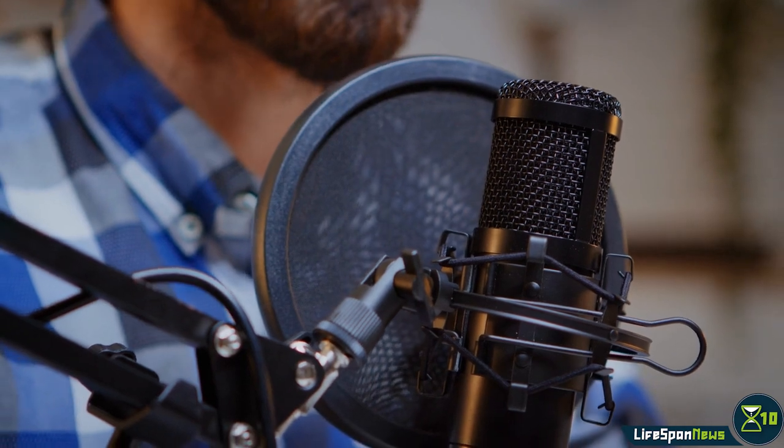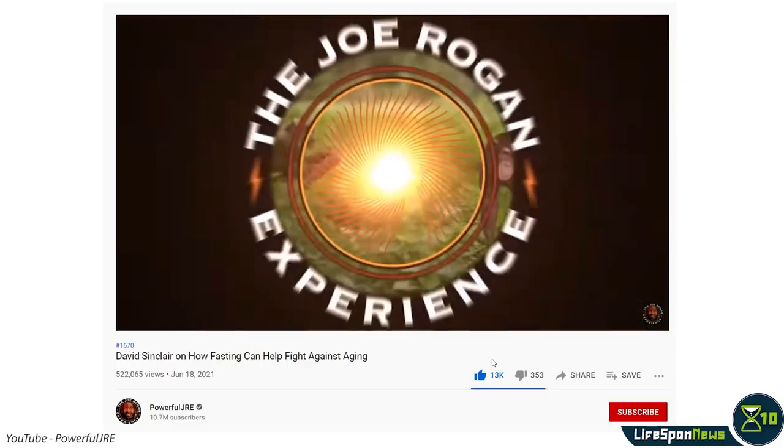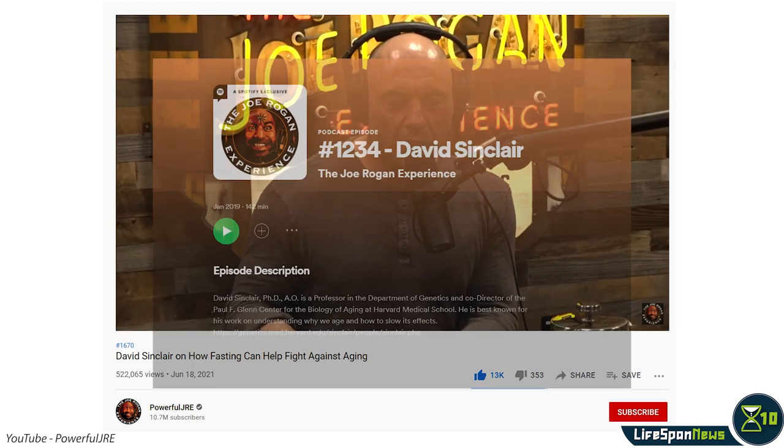We'll try to keep you informed of the most recent and popular healthy life extension podcasts. For this week, we recommend you check out Harvard professor of genetics David Sinclair returning to Joe Rogan's podcast on Spotify.